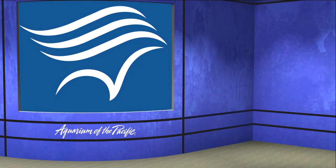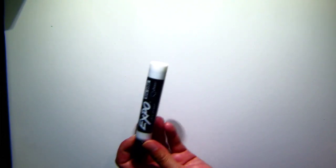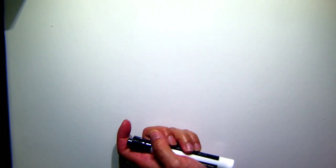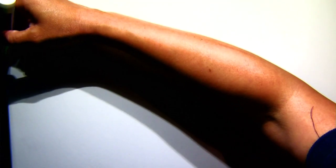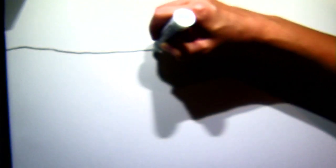We're going to start by drawing a penguin rocky beach habitat. It's going to be pretty easy, and you can use anything you've got at home. I have a whiteboard and marker, but pencil and paper is great. Markers, crayons, even cardboard — feel free to use whatever you have.